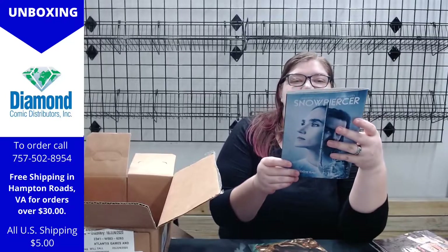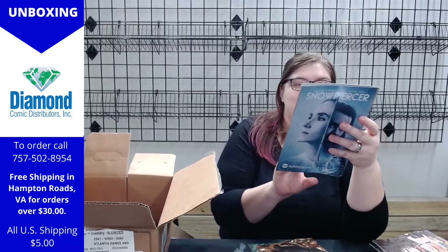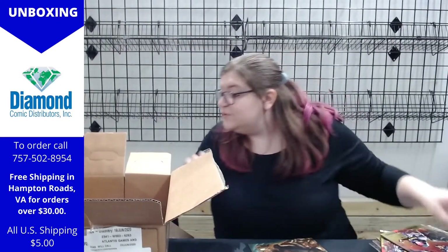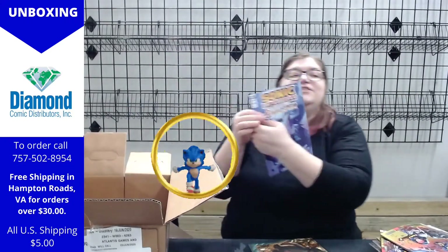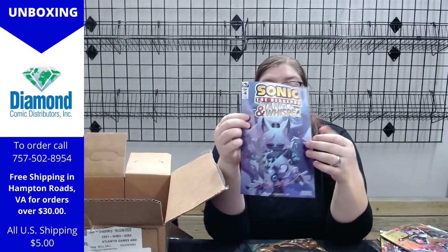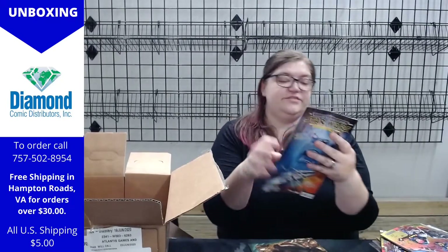Dark Knights: Death Metal — that one's pretty. And another one! Sonic the Hedgehog — this is Tangle and Whisper, issue number four. Gotta love some Sonic.